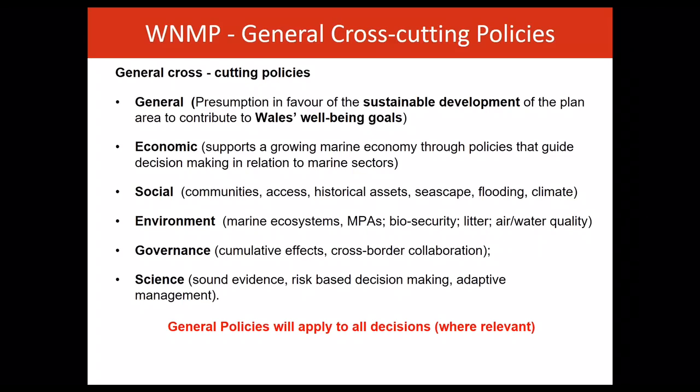Secondly, there are the economic policies. The plan supports the development of the marine economy through policies that guide decision-making in relation to marine sectors. Next are the social policies. These recognise that our seas are an intrinsic part of our history, economy and way of life. These policies relate to a range of social issues, including coastal communities and heritage.